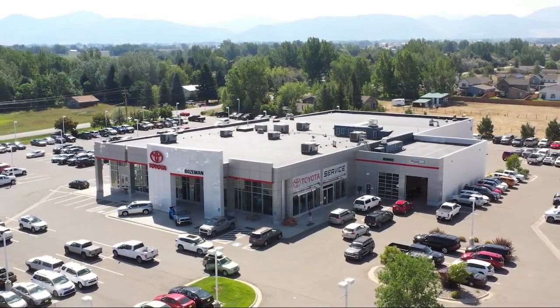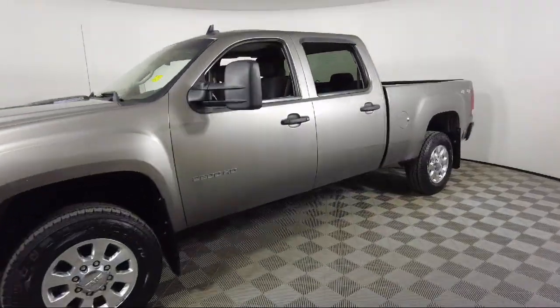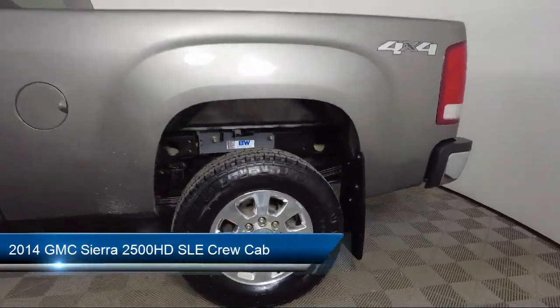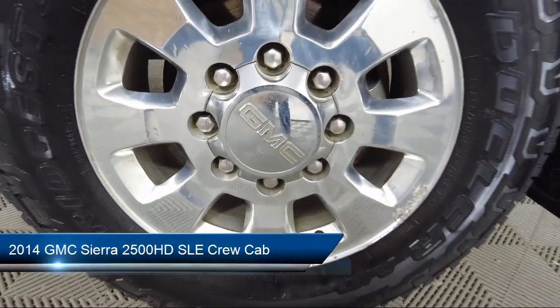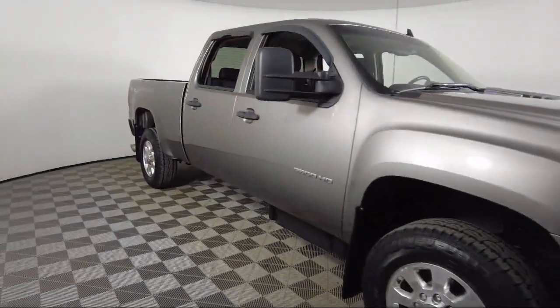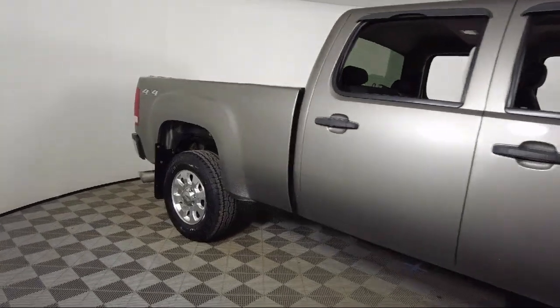Welcome to Toyota of Bozeman, and here's a look at another one of our great vehicles for sale. It comes equipped with Sirius XM satellite radio, premium cloth seat trim, solar ray deep tinted glass, keyless entry, chrome bumpers, and alloy wheels.